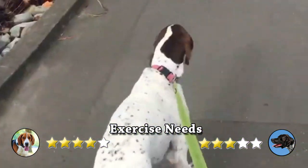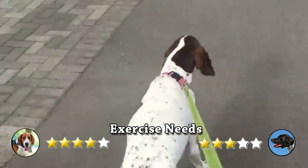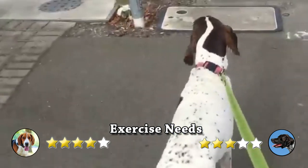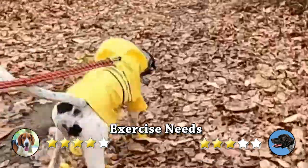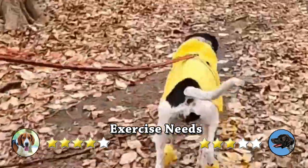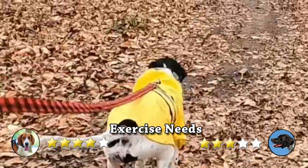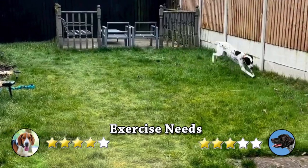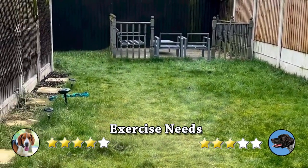On another hand, English Pointers are a high-energy breed that will need at least an hour of exercise each day in the form of walking, running, hiking, biking or mental stimulation. Because of their prey drive, owners should avoid letting their dog off-leash outside of a fenced area in the event they spot a small animal and take off after it. English Pointers are excellent jumpers and climbers, so a tall and sturdy fence is key.